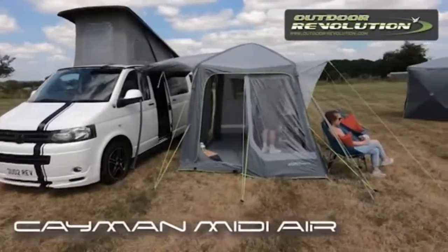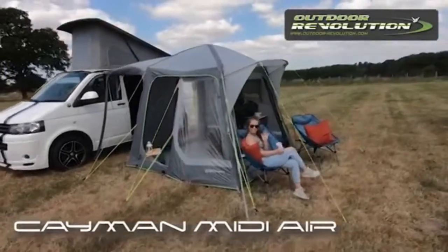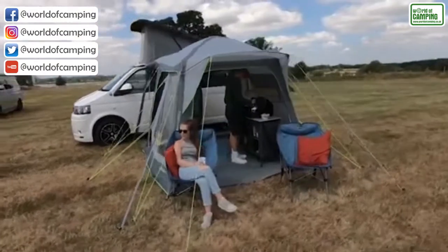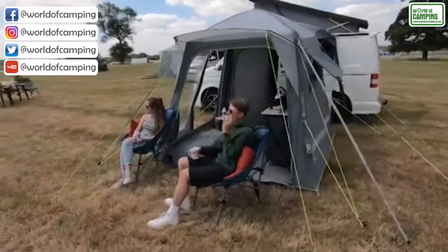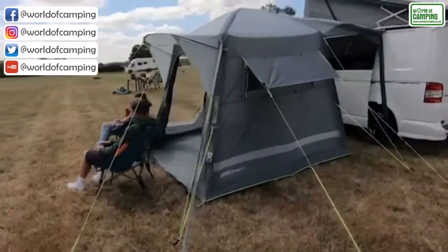Outdoor Evolutions Cayman Midi Air is the perfect compact utility driveway awning for weekends and one night stays. It is made with a high performance waterproof 100 HDE fabric. A stylish front canopy has been added to the awning along with a fully sewn PE ground sheet.